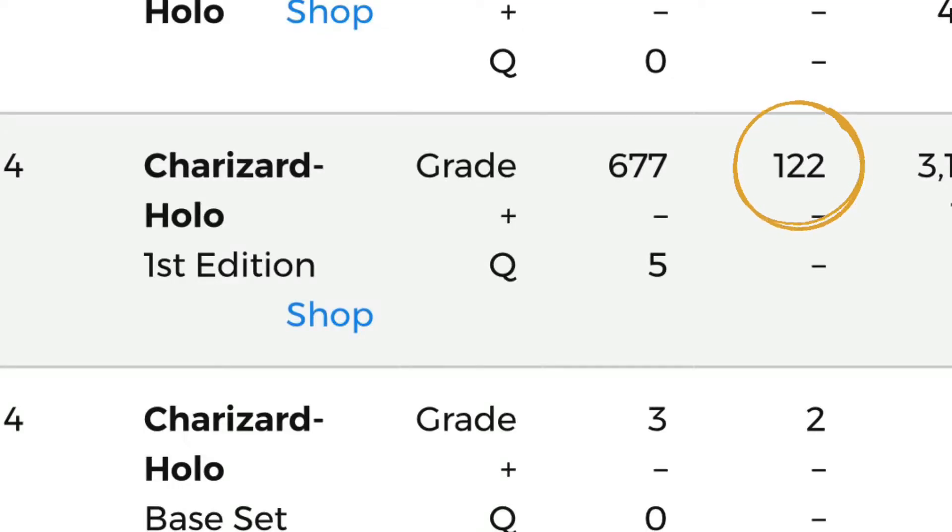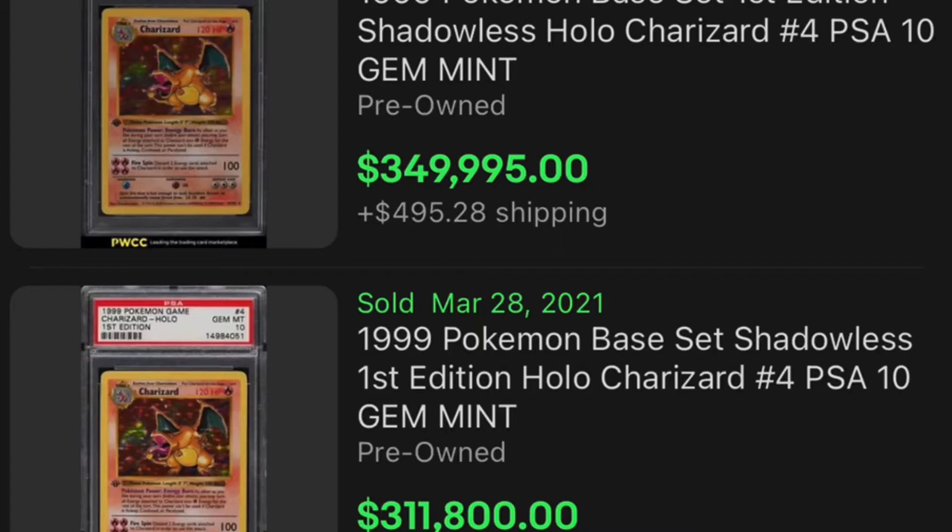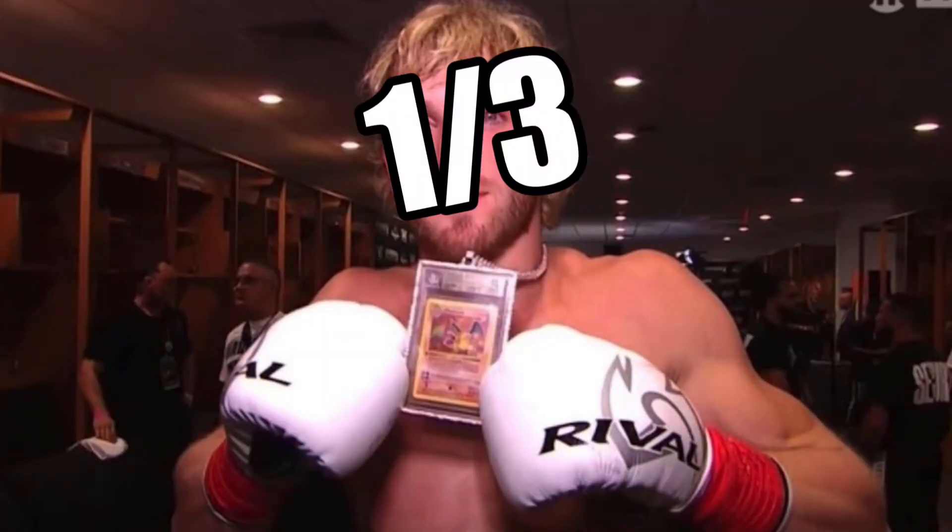To put this into perspective, according to the PSA Shadowless First Edition Charizard population, there are 122 PSA 10s in circulation, and we've even seen not-so-strong PSA 10 Shadowless Charizards sell for around $225,000. Now for this specific Beckett 10, there are actually only three in existence compared to PSA's 122. One of those three goes to Logan Paul, and two of the three are actually owned by Gary, the Pokemon King. And to make it a little more interesting, the two out of three that Gary owns are not thick stamps — they're actually just thin stamps. So even only having one out of three, Logan's is still just a little bit rarer than the other two.